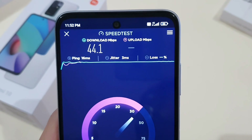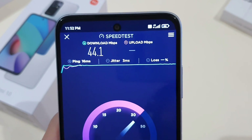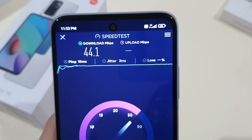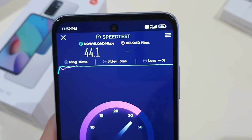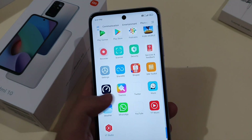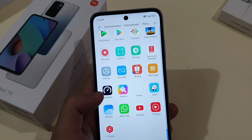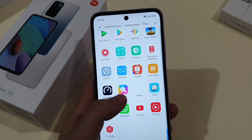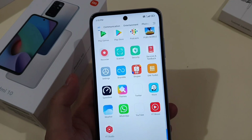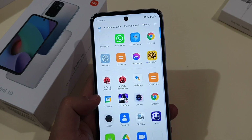One thing to note is that this Redmi 10 only supports 4G on my Digi SIM card — there's no 4G Plus signal. There's also a bug where app icons disappear or are wrongly displayed, which can be fixed by pressing the app and after you exit the app the icon will reappear. It's not a big deal, but just to let you guys know.